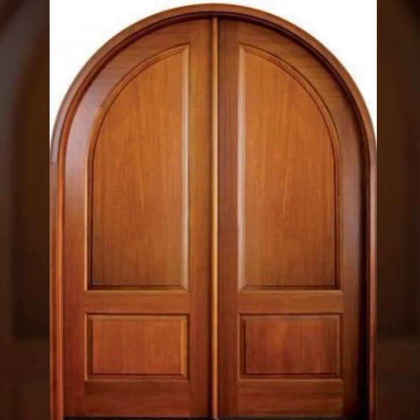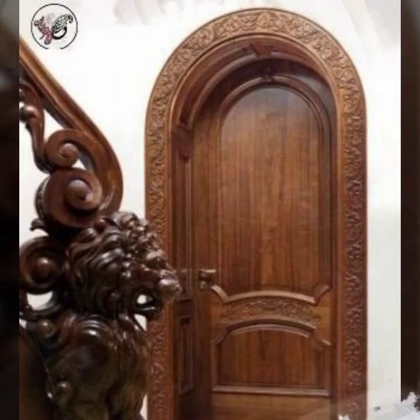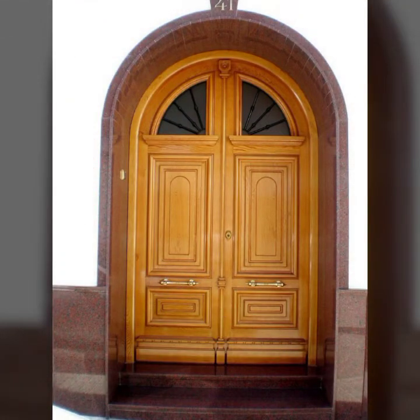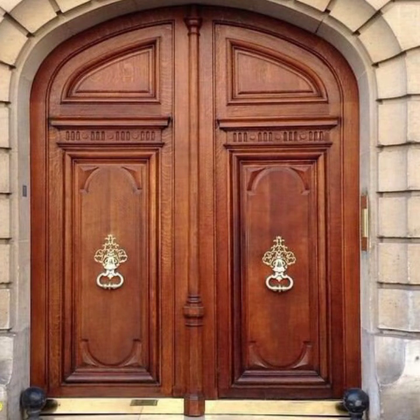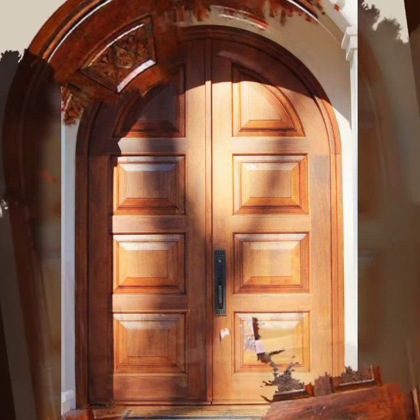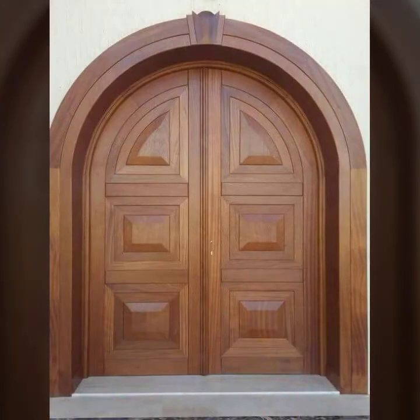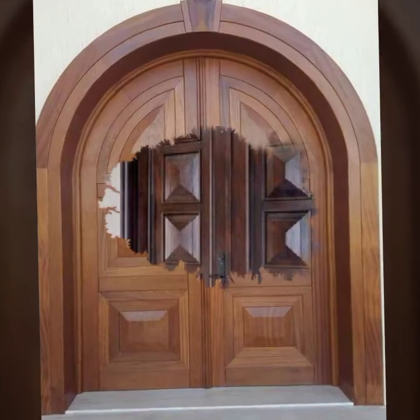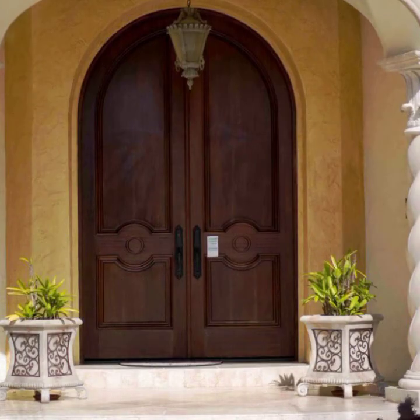Unique and outstanding — you can see these new wooden door designs. See you in the next video, friends. Take care, friends.